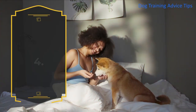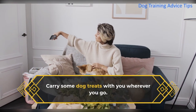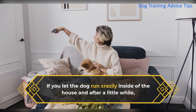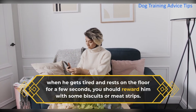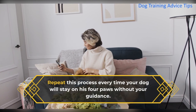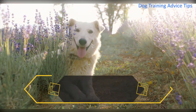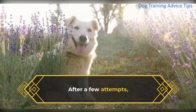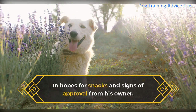4. Reward Your Dog. Carry some dog treats with you wherever you go. If you let the dog run crazily inside the house and after a little while, when he gets tired and rests on the floor for a few seconds, you should reward him with some biscuits or meat strips. Repeat this process every time your dog stays on his forepaws without your guidance. After a few attempts, he will realize what you want him to practice and will keep repeating the good behavior in hopes for snacks and signs of approval from his owner.